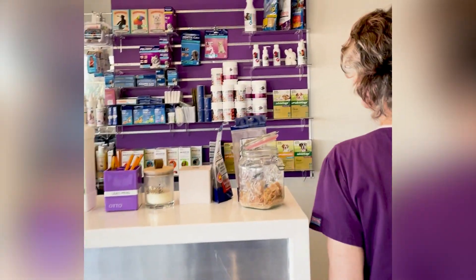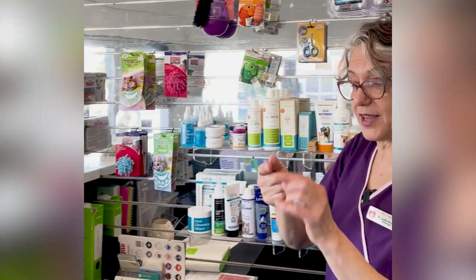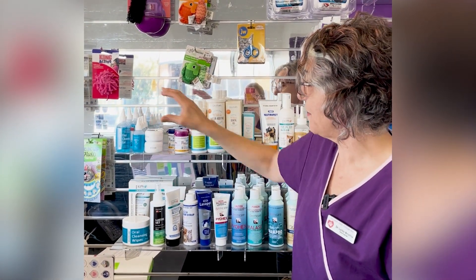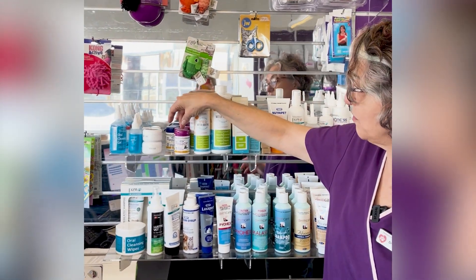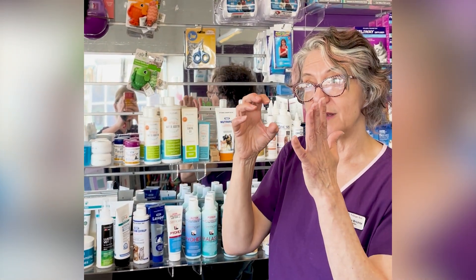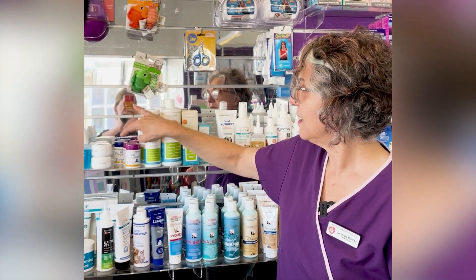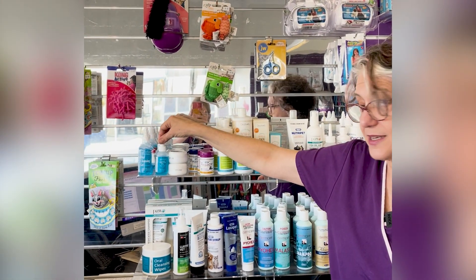We have other products as well. There are gels that you can put in the mouth — just a dab on your fingertip. There is toothpaste in beef and chicken flavour. There is also a chemical cleanser called plaque off, which is a seaweed powder. That helps prevent plaque adhering to the teeth and tends to soften tartar over time. If your pet has bad gingivitis, this is fantastic, and it's also great as a preventative.